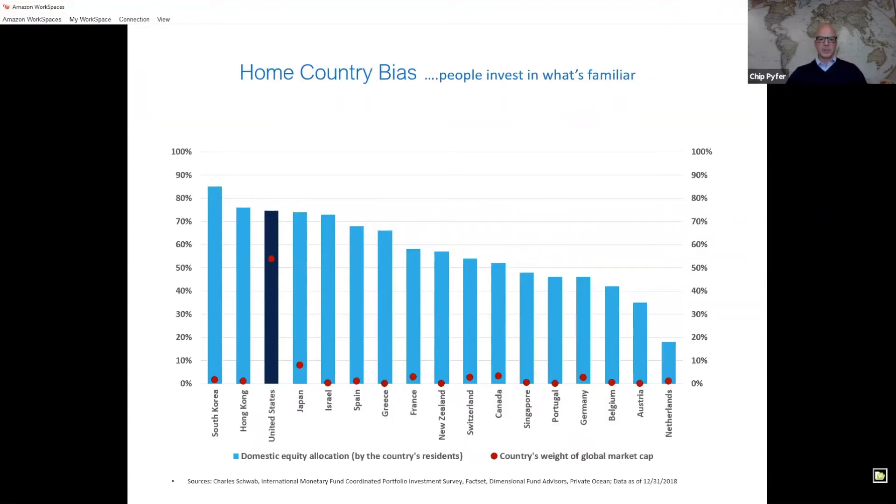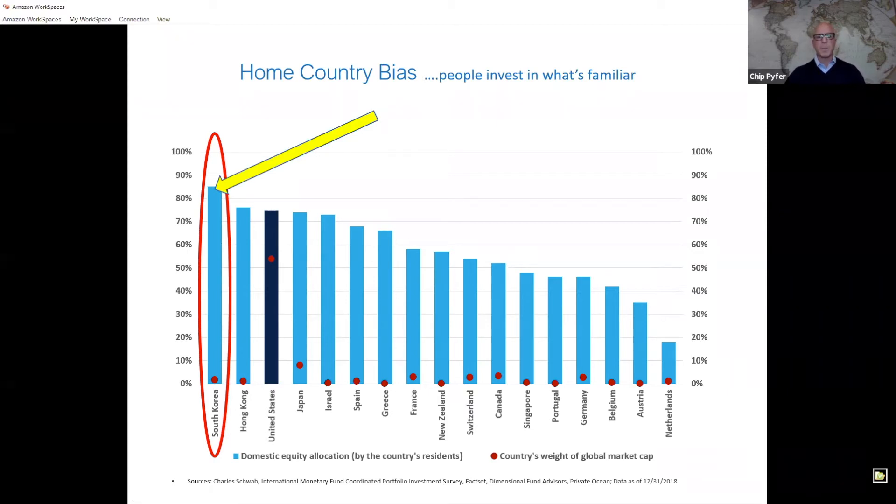To start the actual discussion, I wanted to highlight a phenomenon we've studied called home country bias. This is the idea that we tend to invest in what's familiar to us. The data reveals that around the world — especially in developed countries — there is this phenomenon of investors pursuing what's familiar to them. Let's highlight South Korea: the average South Korean invests about 80% of their portfolio in companies from South Korea, yet the South Korean market represents just a little over 2% of the global market.